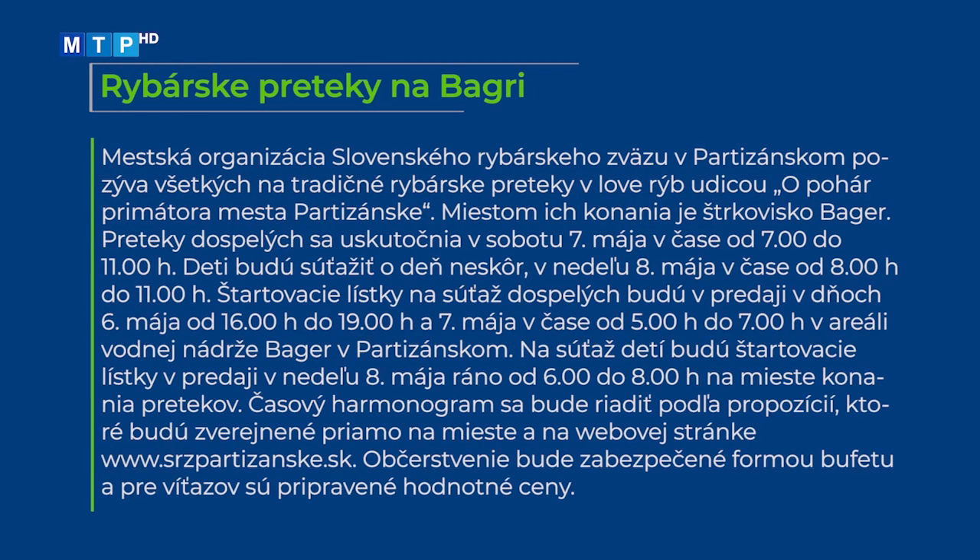Mestská organizácia Slovenského rybárskeho zväzu v Partizánskom pozýva všetkých na tradičné rybárske preteky v love rýb udicou o pohár primátora mesta Partizánske. Miestom konania je štrkovisko Bagér. Preteky dospelých sa uskutočnia v sobotu 7. mája od 7:00 do 11:00, deti budú súťažiť v nedeľu 8. mája od 8:00 do 11:00. Štartovacie lístky na súťaž dospelých budú v predaji 6. mája od 16:00 do 19:00 a 7. mája od 5:00 do 7:00 v areáli vodnej nádrže Bagér. Pre deti budú lístky k dispozícii 8. mája ráno od 6:00 do 8:00 na mieste konania. Časový harmonogram sa bude riadiť podľa propozícií zverejnených na mieste a na webovej stránke srz.partizanske.sk. Občerstvenie bude zabezpečené formou bufetu a pre víťazov sú pripravené hodnotné ceny.